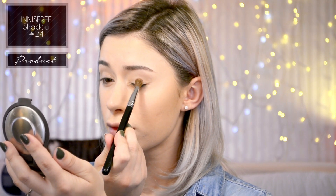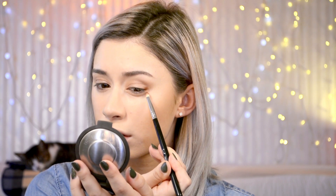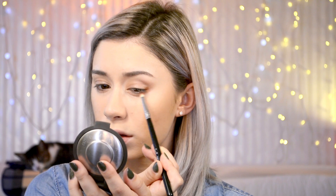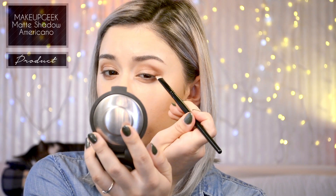Next, taking this Innisfree eyeshadow and a large dense fluffy brush, I'm just lightly washing that over my eyelids to give a slight wash of color without being too bold. Then taking Makeup Geek's Coco Bear, I'm using Sigma's small pencil brush and focusing that on the outer V of my eyelid, dragging it onto the lower lash line as well, and then slowly working the leftover color halfway throughout my crease.